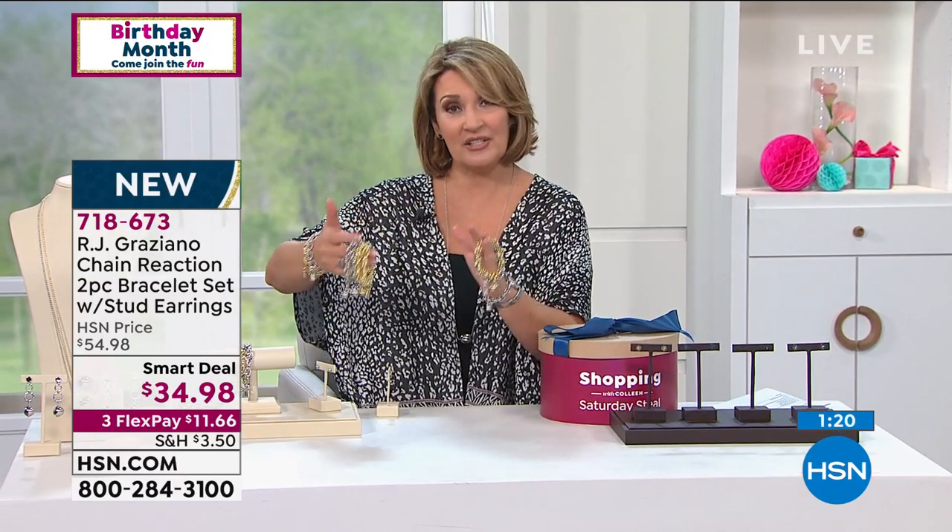Best part is you're getting something that's cool, fun, fashionable, effortless, and affordable. They get earrings and two bracelets — it's really five pieces of jewelry: two removable charms, two bracelets, and the matching earrings.